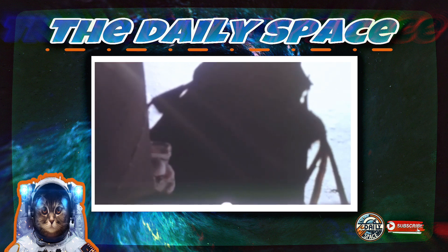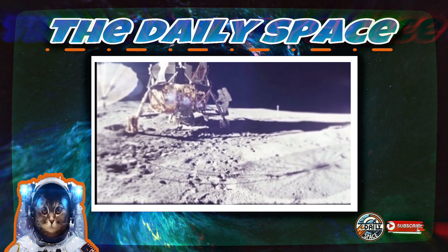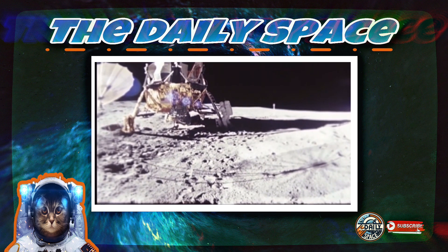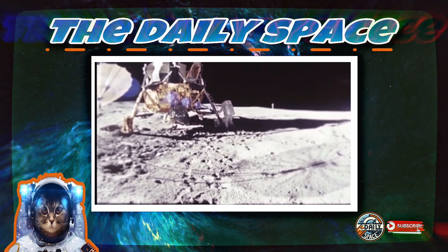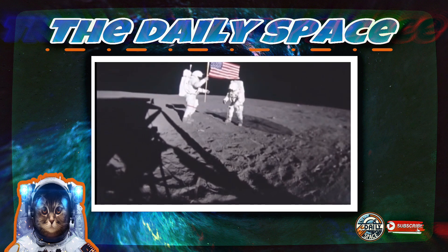Why is this so important for the future of space exploration? When we think about colonizing the moon, we're not talking about a weekend trip — we're talking about people living and working there for months, possibly years. If moon dust is a constant threat, damaging equipment, harming human health, and getting into every nook and cranny, it could seriously slow down all of our progress. We can't have astronauts spending all their time cleaning dust off everything.